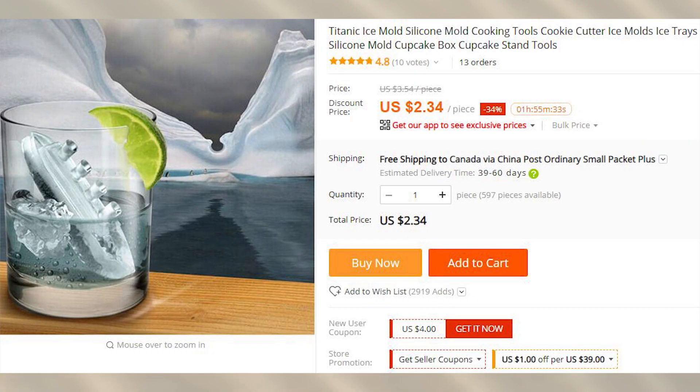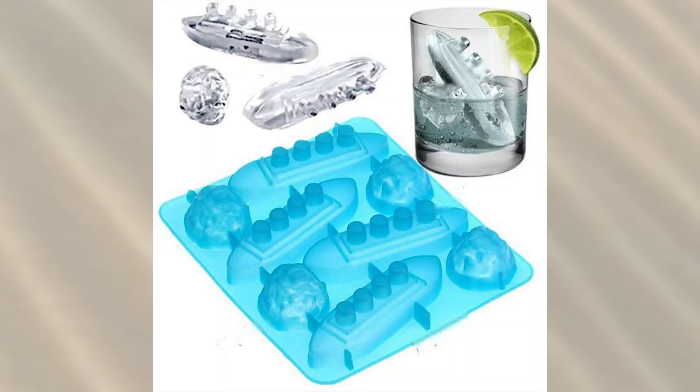You probably already know that I have an unhealthy obsession over bad puns. There are a lot of different ice molds on AliExpress, but here is one that I have a soft spot for. The name is: Get Ready, Gin, and Tytonic.